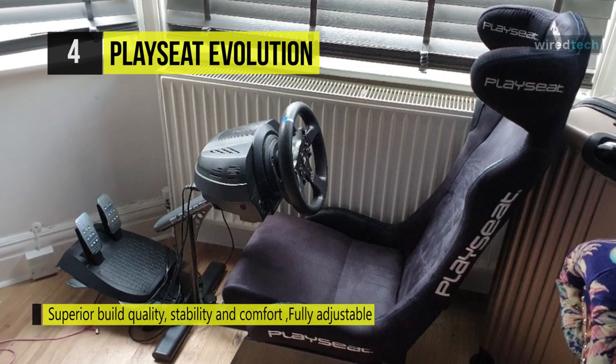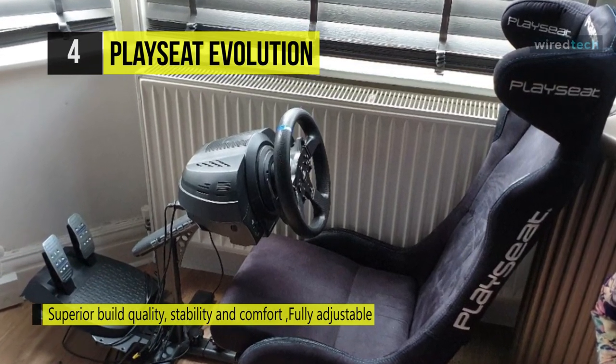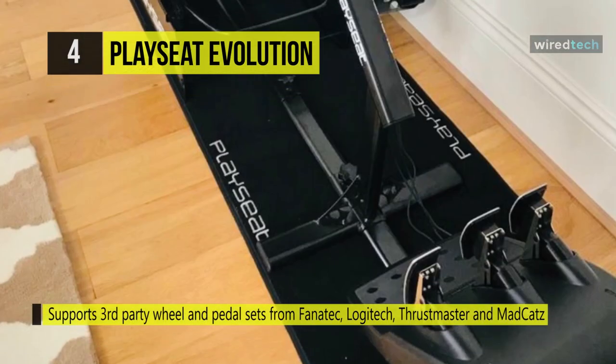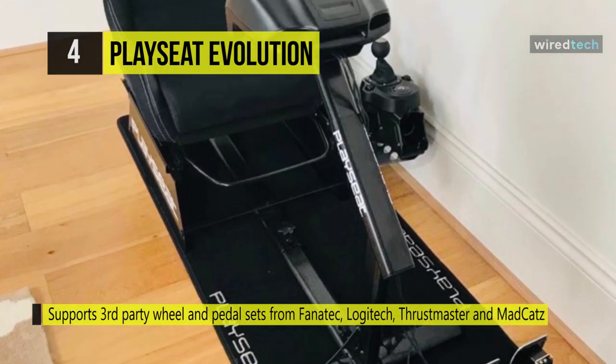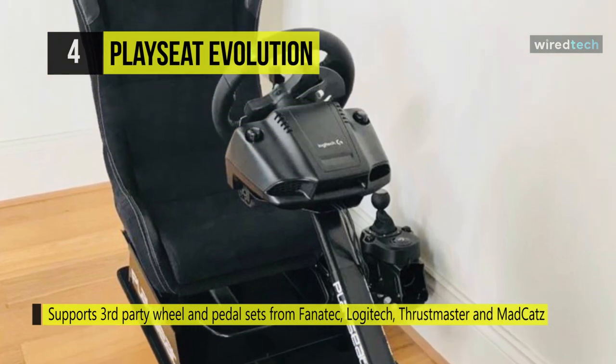The system for mounting the pedals completes the Playseat Evolution Alcantara. The adjustment system allows all drivers, young and old, to easily customize the cockpit to find their ideal driving position. It adjusts at three points to accommodate gamers of a wide range of heights and sizes.